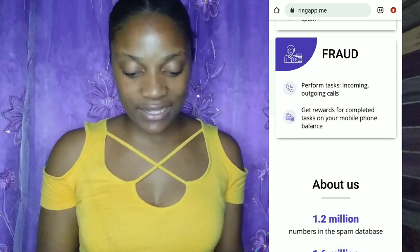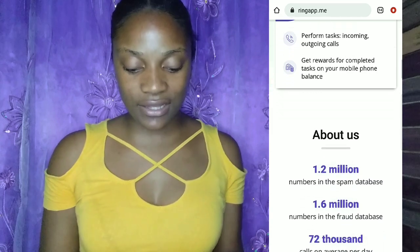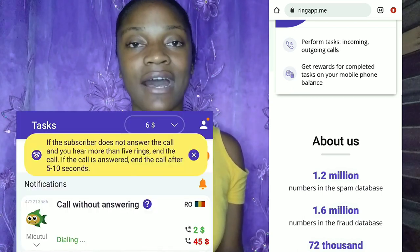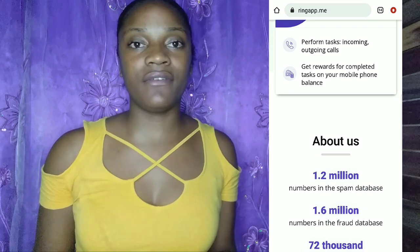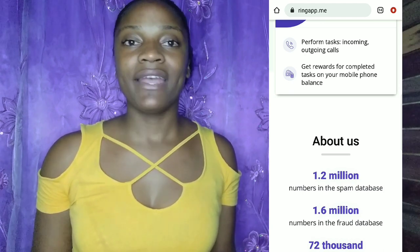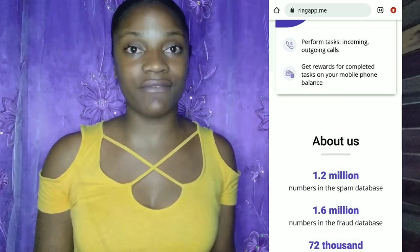You can perform tasks which include incoming and outgoing calls, and those will get you paid — it says 'get rewards for completed tasks on your mobile phone balance.' Now, about outgoing calls: the only time you should make one is if the amount Ring App pays you is significantly more than what it costs you to make the call. Don't worry — usually the call ends before the person even answers. I've never experienced someone actually picking up while using this app.